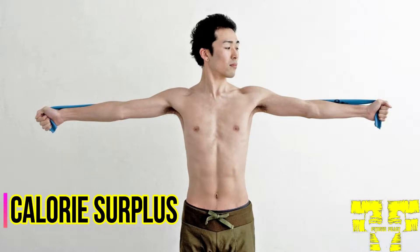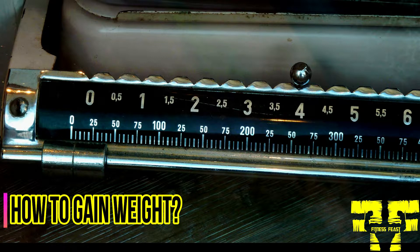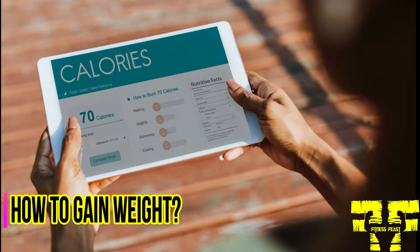Gaining weight requires a calorie surplus. When you consistently eat more than you burn, your body either builds muscle or stores extra energy as fat. Your first step is to figure out how many calories you burn each day — you can use a calorie calculator for an estimate, which estimates your daily needs based on size, gender, age, and physical activity level. If you burn 3000 calories per day, gaining weight requires an intake of over 3000 calories. You need 500 more calories than your burn rate, putting you in a 500 calorie surplus.